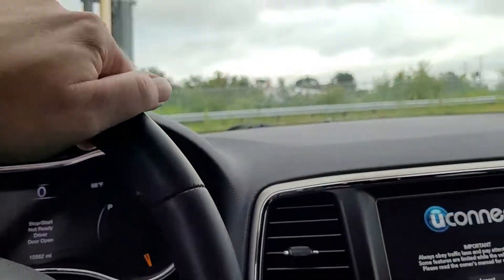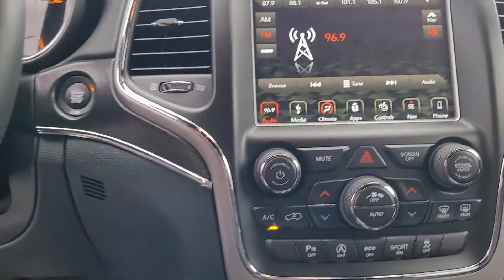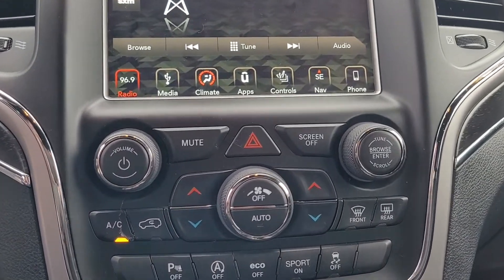Someone put on average 3,000 miles per year. You do have a heated steering wheel and heated seats up front. Parking sensors. You've got a sport mode. Of course, it's a Jeep, so you're going to have all-wheel drive when you need it.